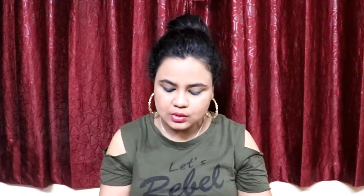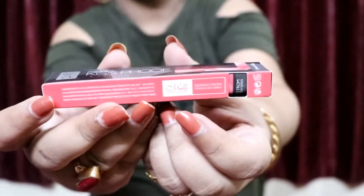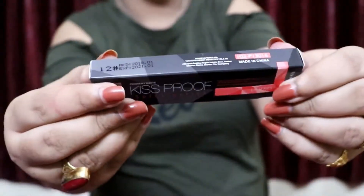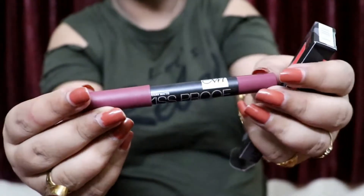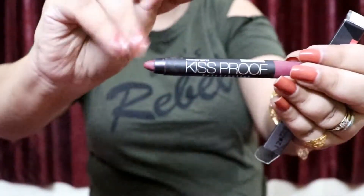I'll show you the packaging up close. This is how the packaging looks — 'Kiss Proof Soft Lipstick' written here, and 'Me Now Generation 2 Lipstick' here. All the ingredients are listed, and when you open the package, this is how the lipstick looks — very sleek, very nice, very smooth packaging that feels really soft and matte.